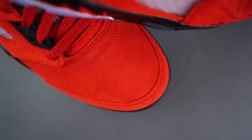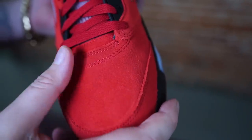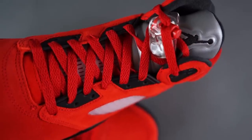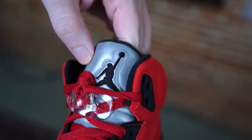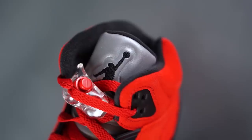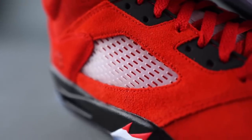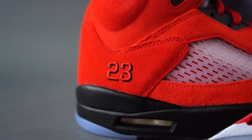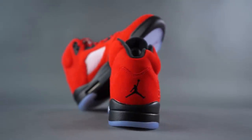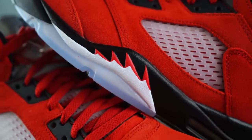Bright red suede on pretty much the entire sneaker. The quality isn't going to blow you away, but that red really does pop very nicely. You've got the 3M tongue, which I absolutely love — bling bling with the phone flash, always a nice touch. Jumpman embroidered in, clear lace lock with a red hit, clear netting on the sides, '23' towards the back with a 3D vibe to it, Jumpman on the heel, and Air Jordan on the back of the tongue.